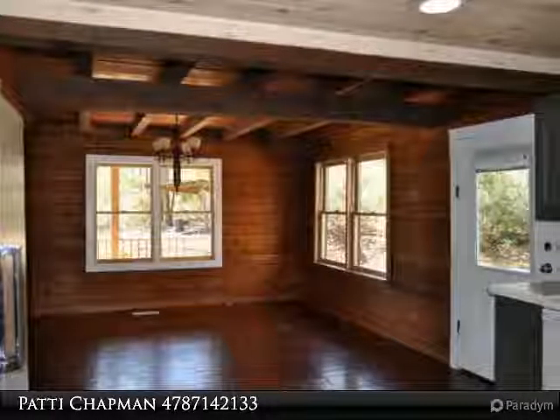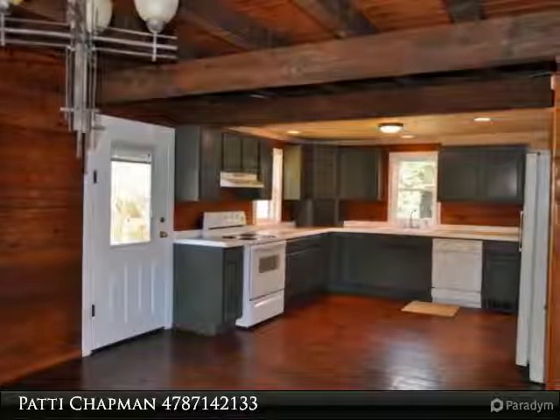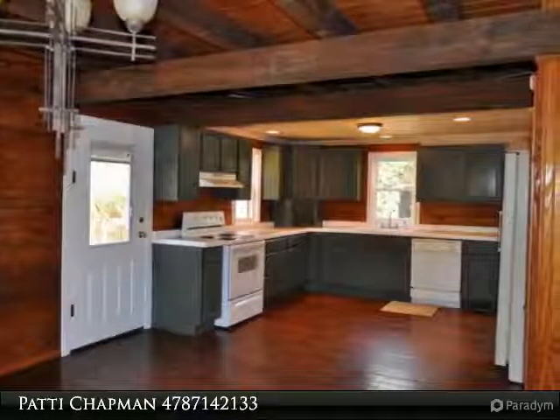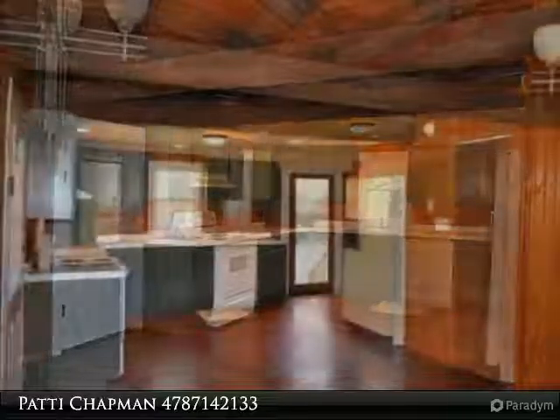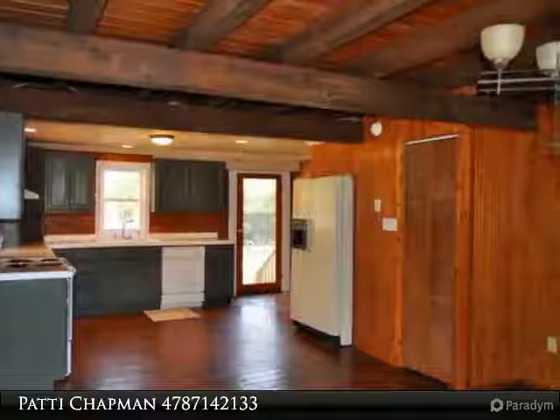Spacious rustic log home in Monroe County on 1.84 acres, nestled in a quiet cul-de-sac and surrounded by beautiful hardwoods. This home has an inviting rocking chair front porch, a huge great room, and all hardwood floors throughout. All bedrooms are on the upper level.